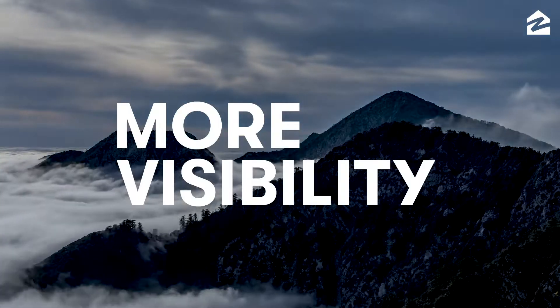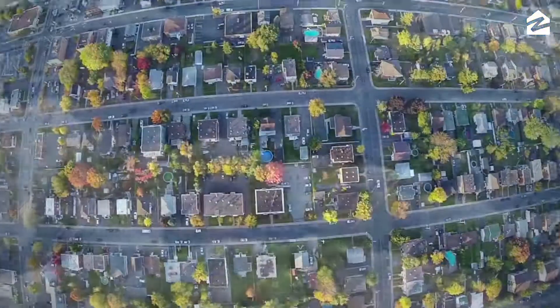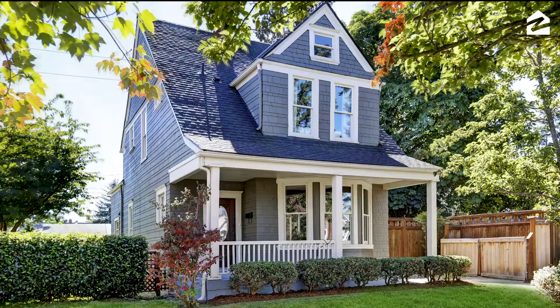Finally, more data means more visibility into the details. We can see market trends down to the neighborhood level and examine trends for different types of homes, including condos, two-bedroom houses, and so on.